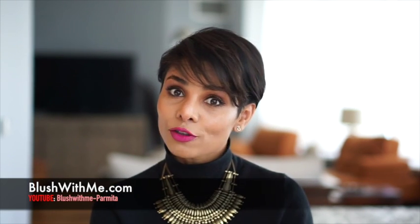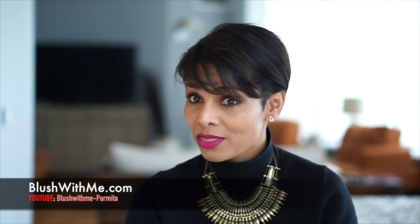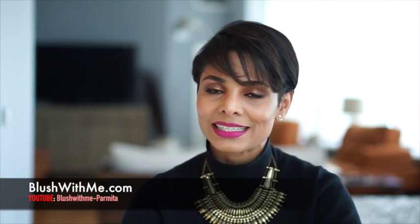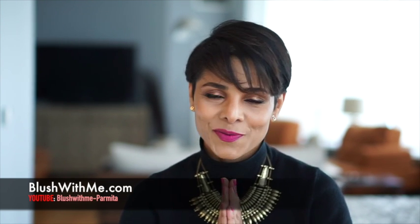If you try something new with your look, do share it with me — you can tag those pictures on Instagram so I can see them. My Instagram accounts are Parmeeta Kudha and blushwithme_Parmeeta. Keep doing what you're doing, type your comments below, spread the word, and tell your friends and family about this channel. Hopefully they'll find it as entertaining as you do. Thank you so much for following and thanks for watching!